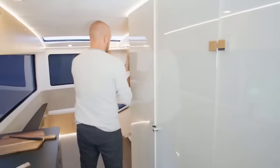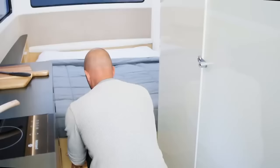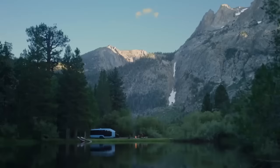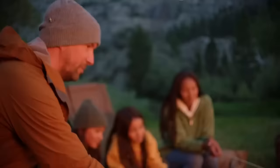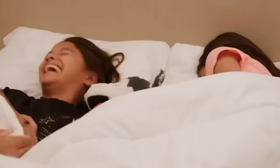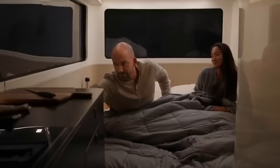Pebble Flow is the ultimate RV for adventurers who want to explore the world with comfort, convenience, and style. The price starts from $199,999, but you can pre-order now and get a $10,000 discount. Don't miss this chance to join the Pebble revolution and experience the magic of travel like never before. Pebble Flow — where home meets the road.